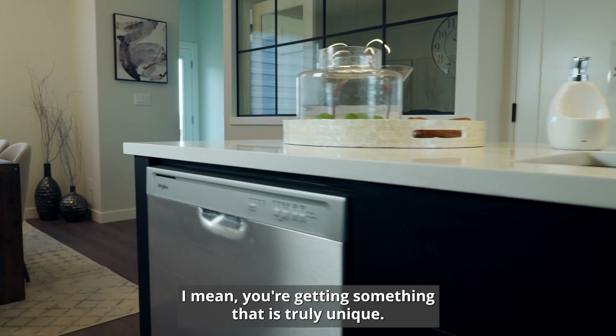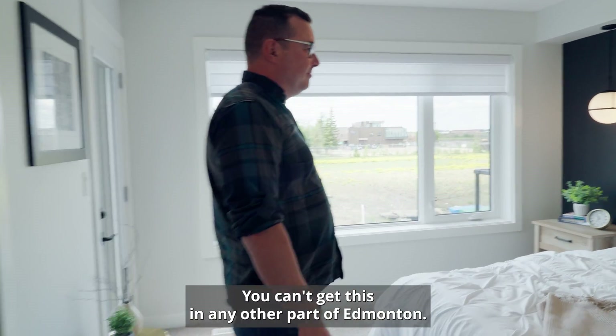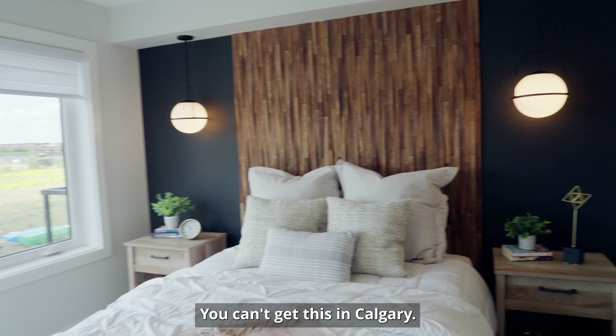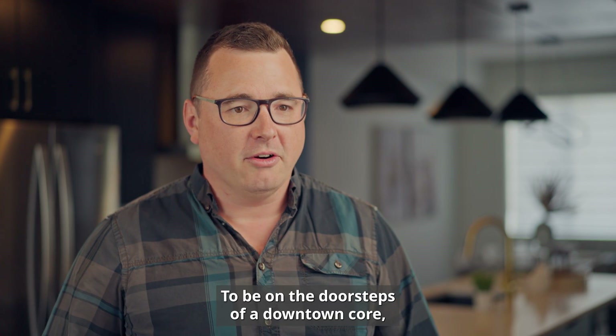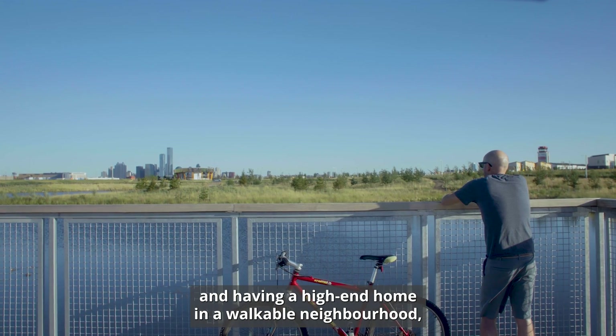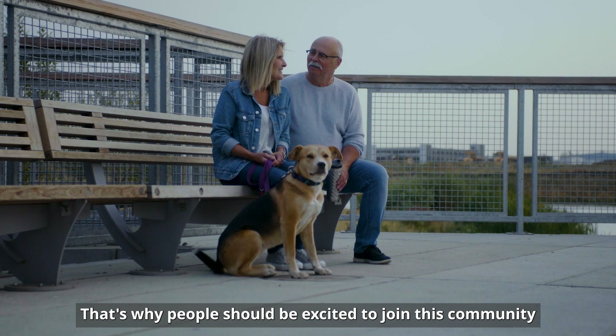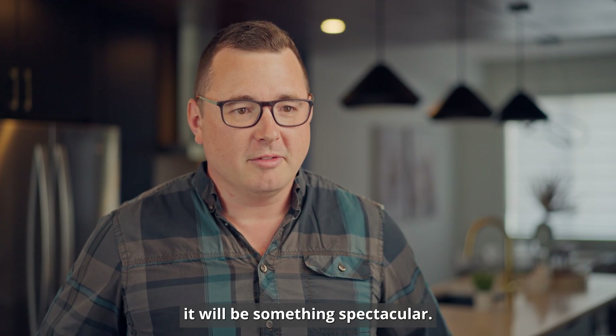Living in a Blatchford home, you're getting something that is truly unique. You can't get this in any other part of Edmonton, you can't get this in Calgary, you can't get this anywhere in Canada currently. To be on the doorsteps of a downtown core and have a high-end home in a walkable neighbourhood — that's why people should be excited to join this community. It will be something spectacular.